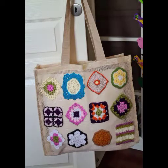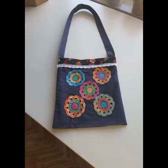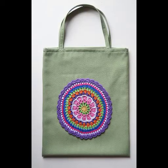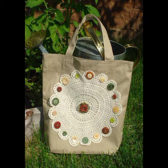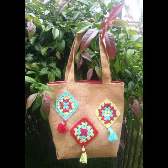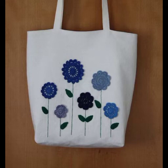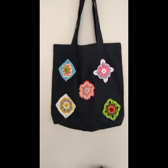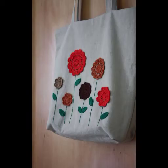Hi friends, welcome back to my YouTube channel. Hope you all are well. In today's video I'm going to be sharing with you some most unique and beautiful designing ideas of fabric bags — these are market bag designing ideas which are having different crochet lace, square patterns, and flower patterns.